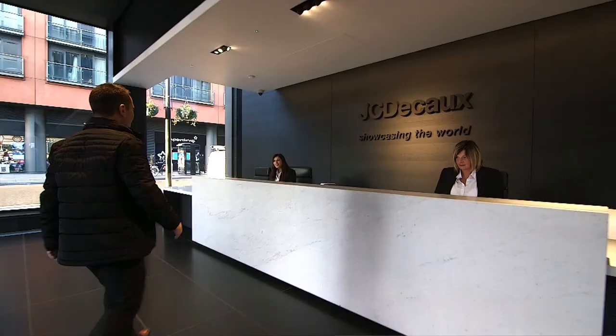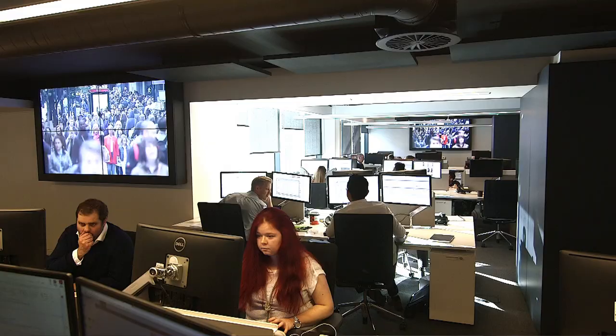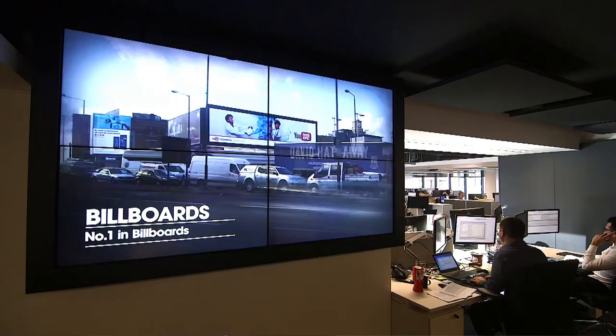JC Decaux is at the forefront of exploiting digital media in the UK out-of-home. Our digital media is based around screens and we have to be able to demonstrate — internally and externally to clients — the full potential of what we can do. On almost every floor in the building we have video walls, always showing the capability of JC Decaux to deliver the best options and images for our client base. It is now a fundamental part of this building.